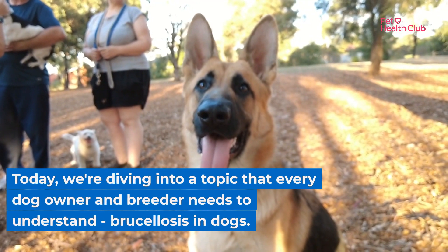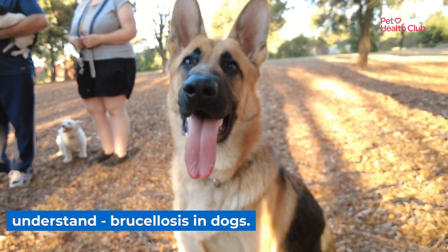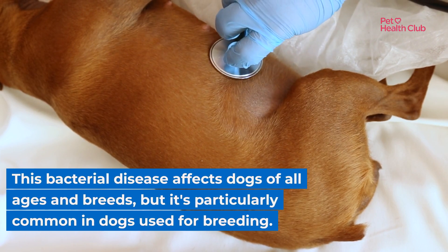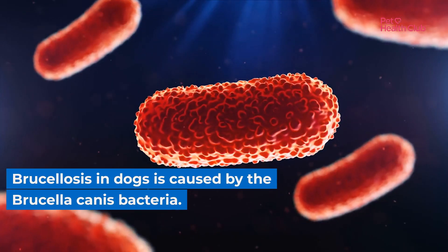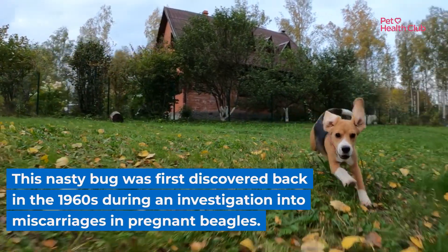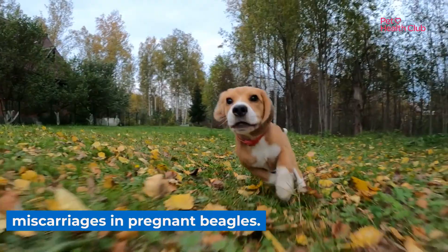Today, we're diving into a topic that every dog owner and breeder needs to understand: brucellosis in dogs. This bacterial disease affects dogs of all ages and breeds, but it's particularly common in dogs used for breeding. Brucellosis in dogs is caused by the Brucella canis bacteria, first discovered back in the 1960s during an investigation into miscarriages in pregnant beagles.